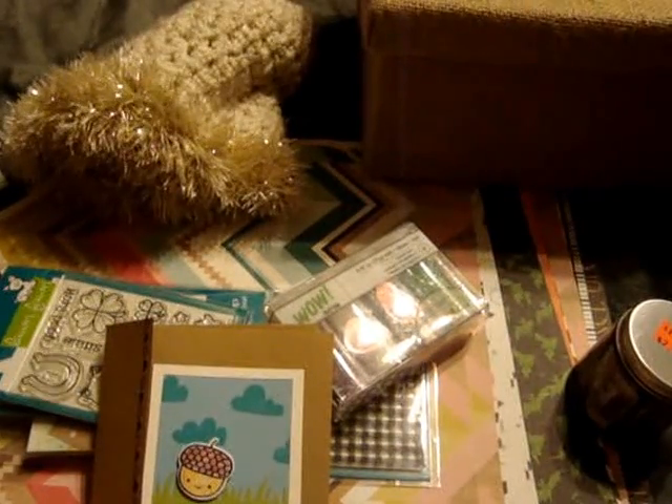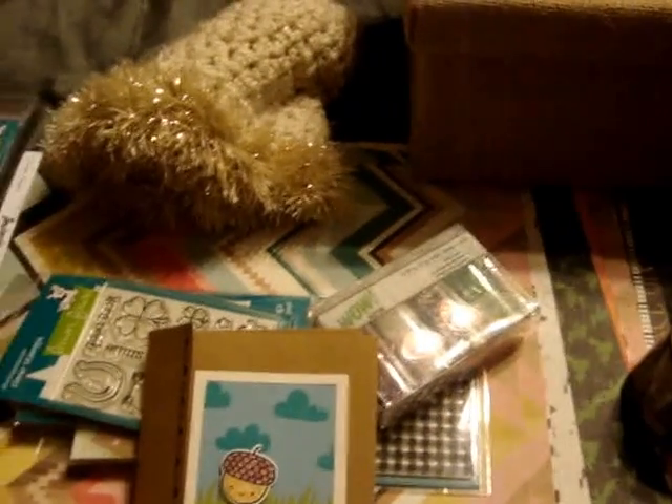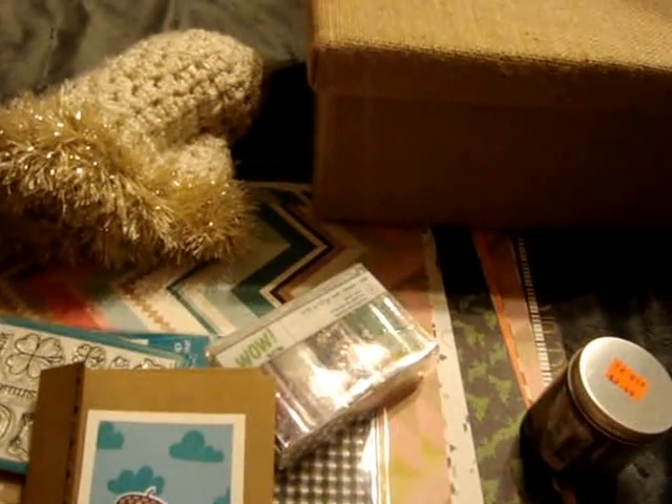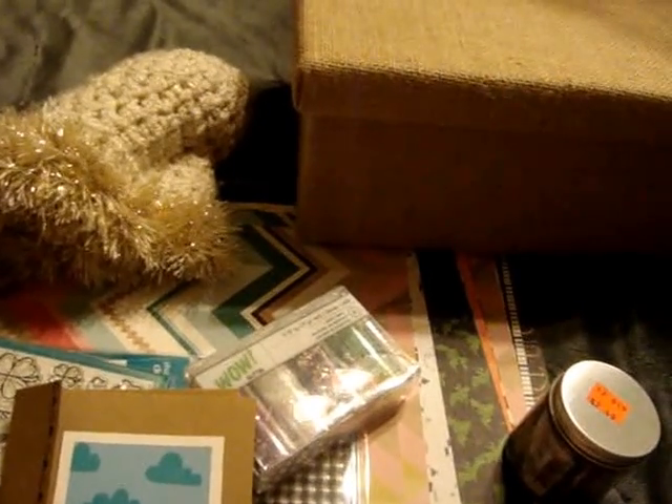Hey everyone, it's Jen again. I'm just doing part two of my haul video from stuff I picked up over the weekend. Last I left off with stuff I picked up at one of my local scrapbook stores on Saturday when they were having their garage sale. I forgot to show I did pick this little storage burlap box up.